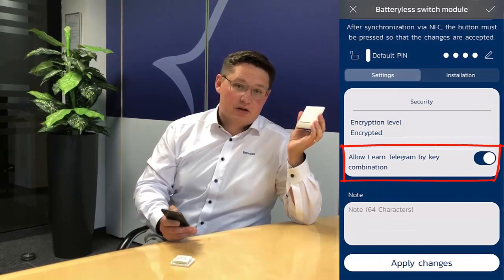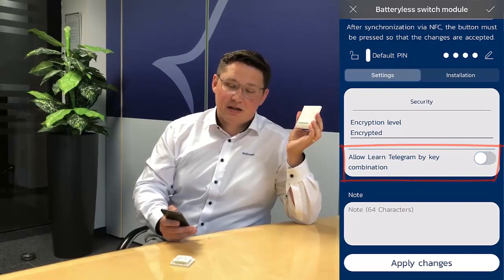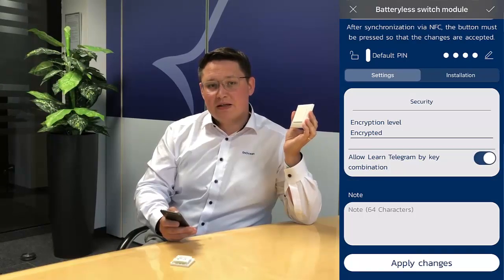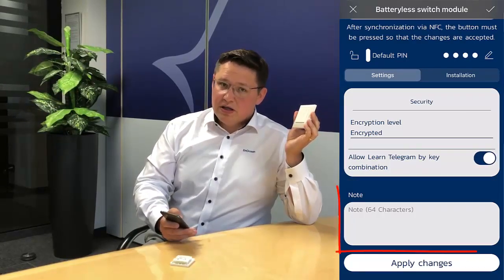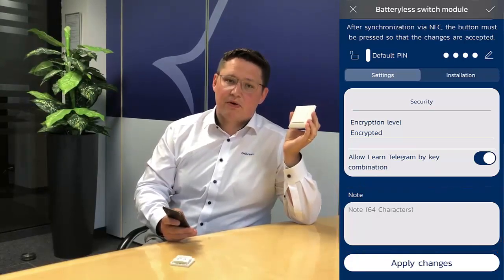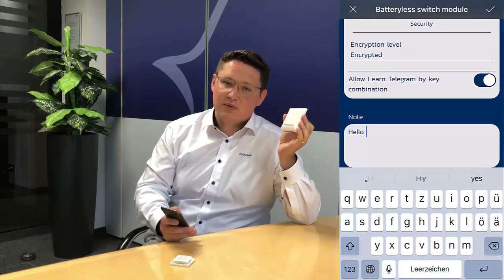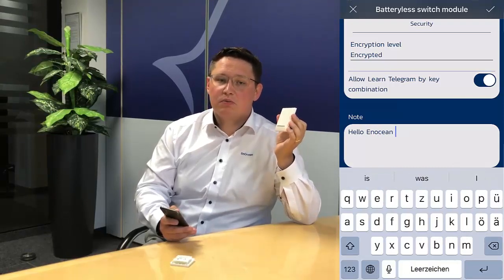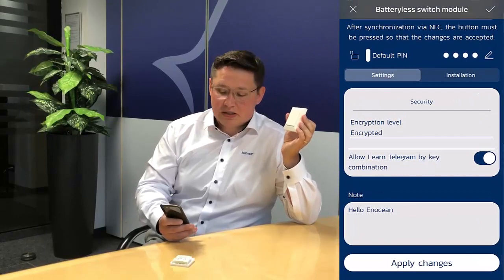Next, the transmission of the learned telegram can be cancelled, meaning the switch will not transmit teaching telegrams later on, to prevent security risks. An installer or OEM can also leave a special note behind — for example, an installation guide indicating where to put the switch, or any special message or serial number needed.